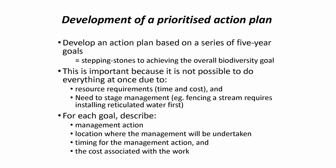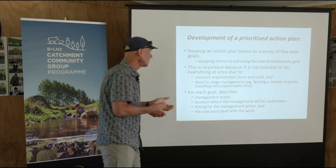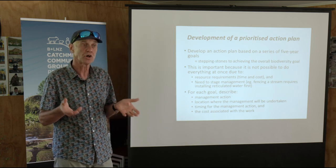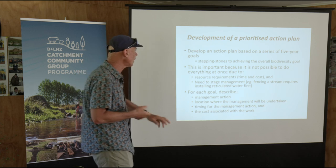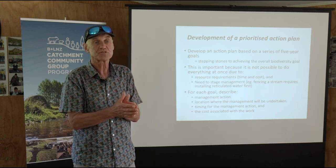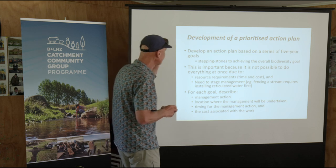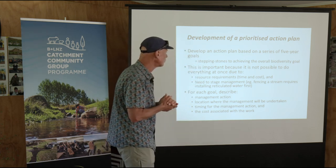That vision is somewhere you might want to be in 20 years' time — you can't get there this year or next year. So what are the steps you might take? This is where you prioritise and think about what you can afford to do today that will help move you towards achieving that vision. It's a prioritised action plan — stepping stones towards meeting that vision. It's important to take this staged approach because, to do this stuff, you often need to stage it. If you want to fence a bush gully off, that stream through the gully might be critical for water, so you need to get reticulated water into the paddock before you fence stock out.